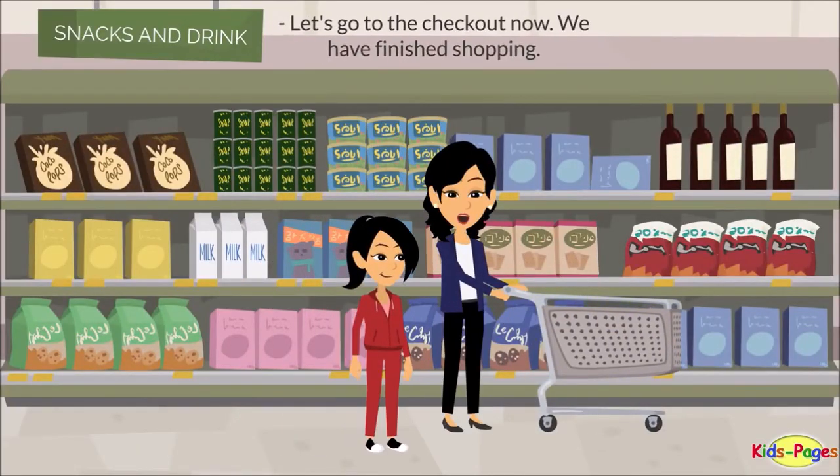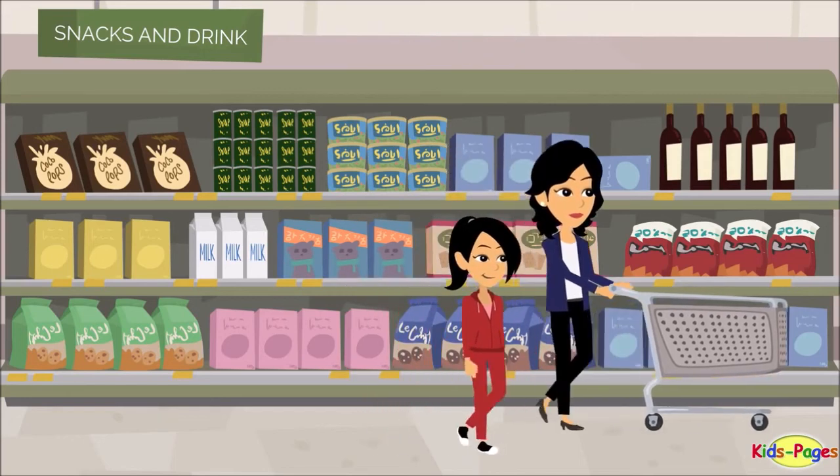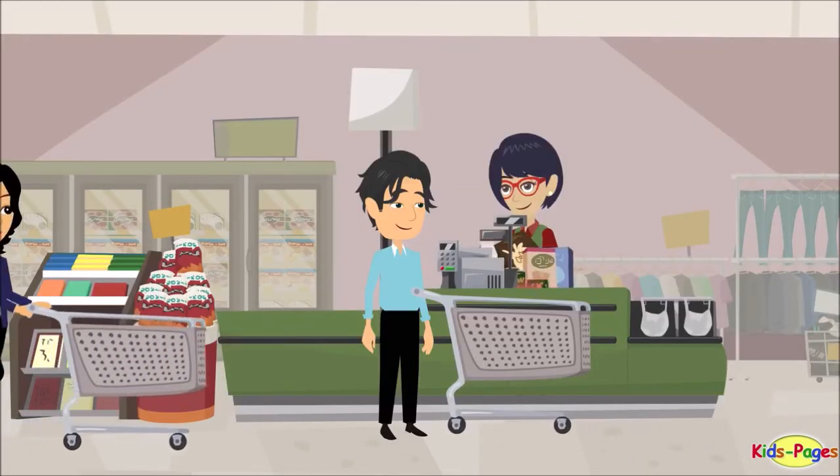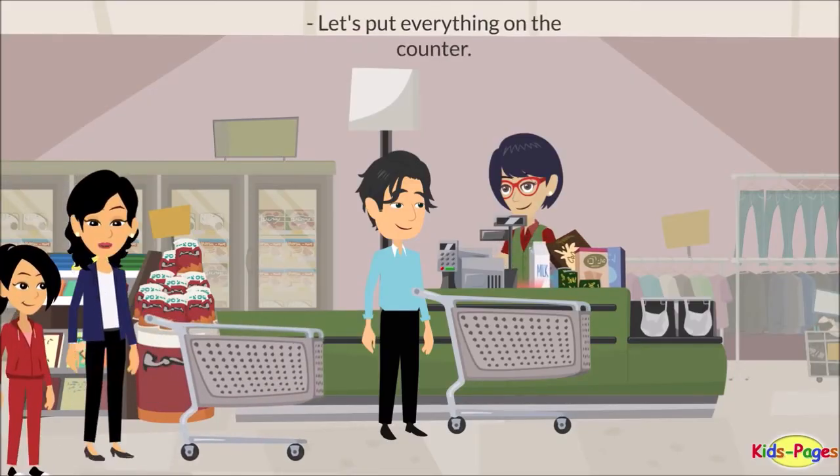Let's go to the checkout now. We have finished shopping. Let's put everything on the counter.